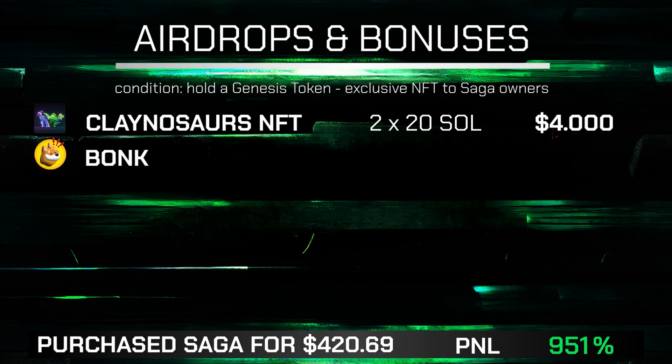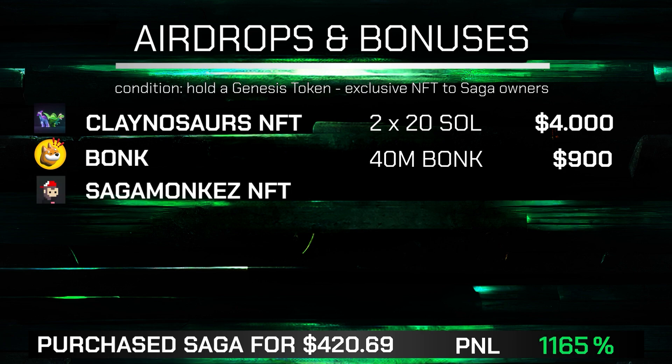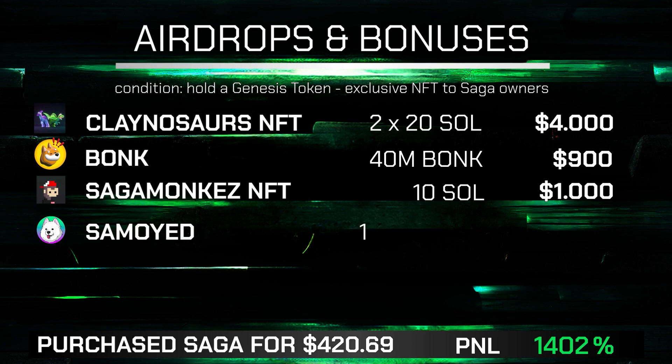The next one is Bonk. There was a massive airdrop for all Saga phone users in the amount of 40 million Bonk tokens — at the time it was worth around $900, and today it would be around $600. Then I had a Saga Monkeys NFT which was airdropped to my wallet and I sold it for 10 SOL, which is just over $1,000. I also got a Samoyed token worth roughly $20, probably above that today.